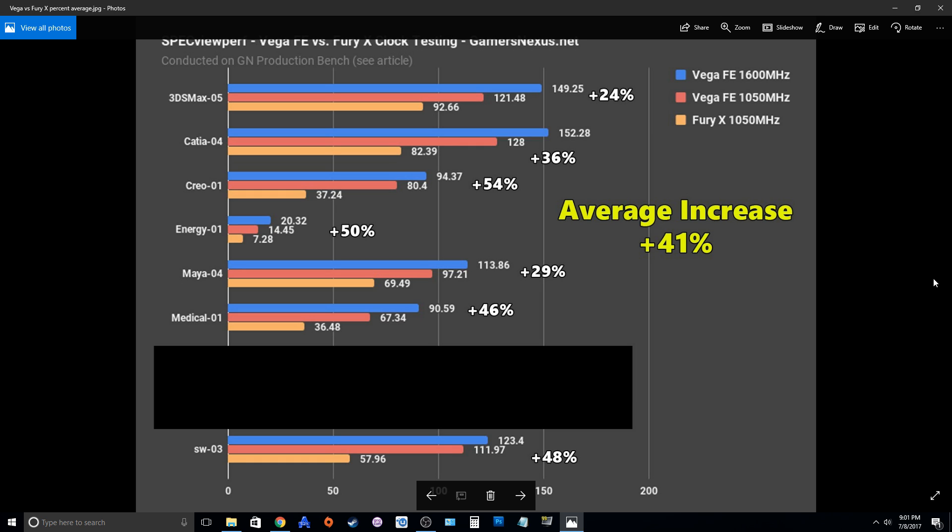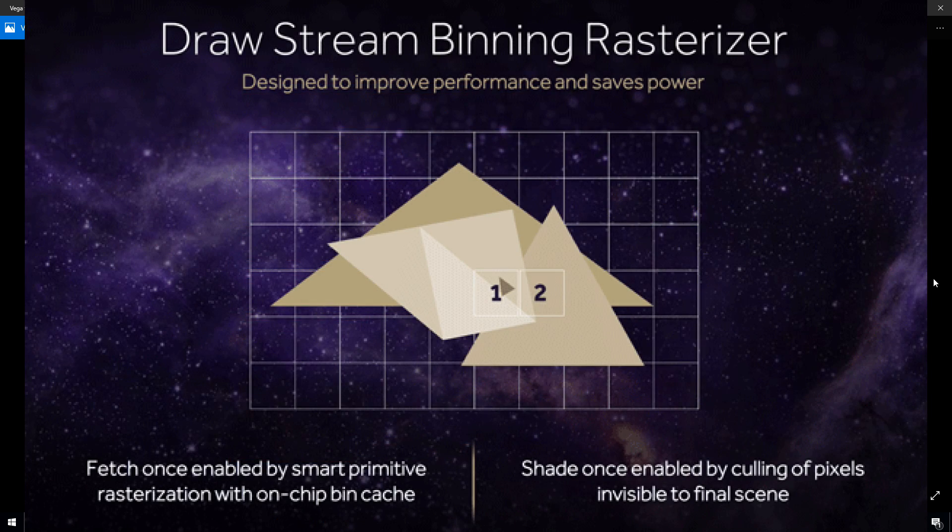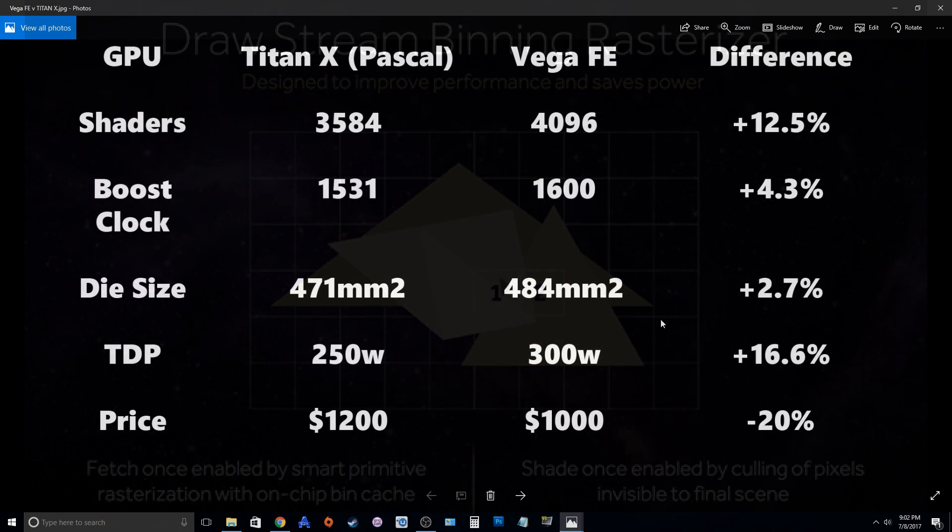There are reports that the Vega Frontier Edition is not using its tile-based rasterization, which will be huge — this was the biggest performance boost to Maxwell over Kepler and really helped NVIDIA gain a strong lead over AMD for the past few years. This really lets me know that Vega is not out of the running yet.